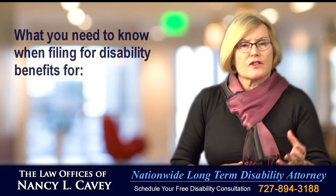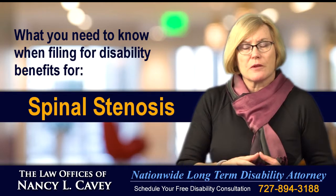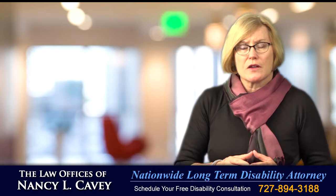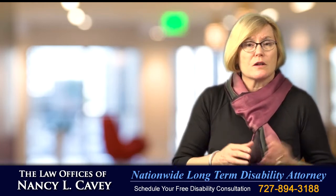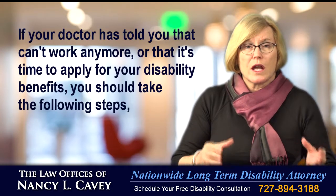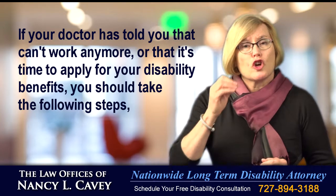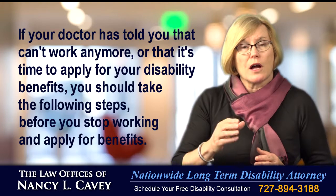What every disability policy holder who has stenosis needs to know about filing their initial application for benefits. You may have purchased your disability insurance policy on your own or through your employer, with the hopes that you'd never need to file for disability benefits. But if your doctor has told you that you can't work anymore or that it's time to apply for your disability benefits, you should take the following steps before you stop working and apply for benefits.